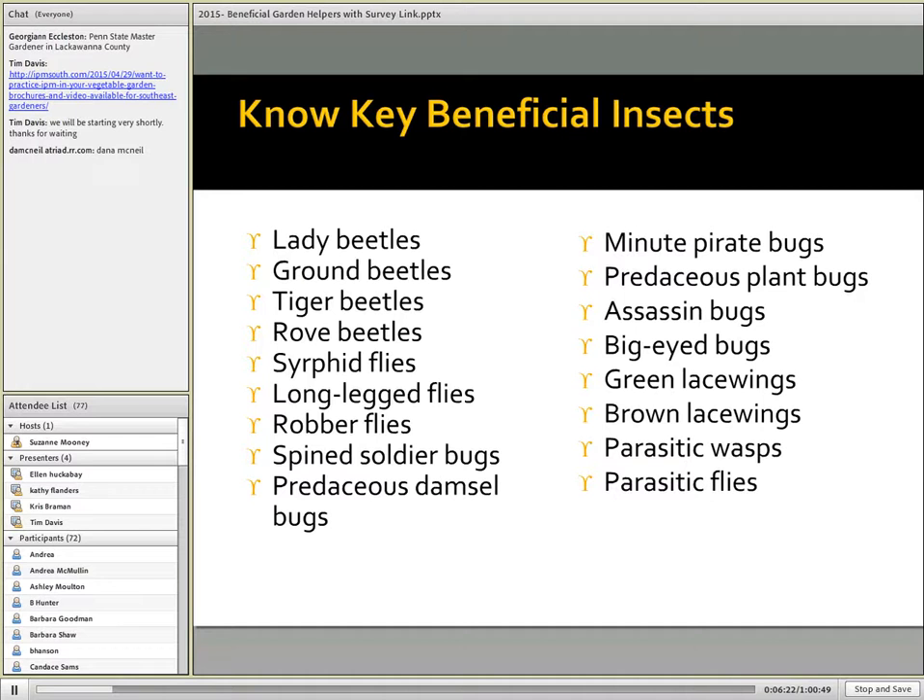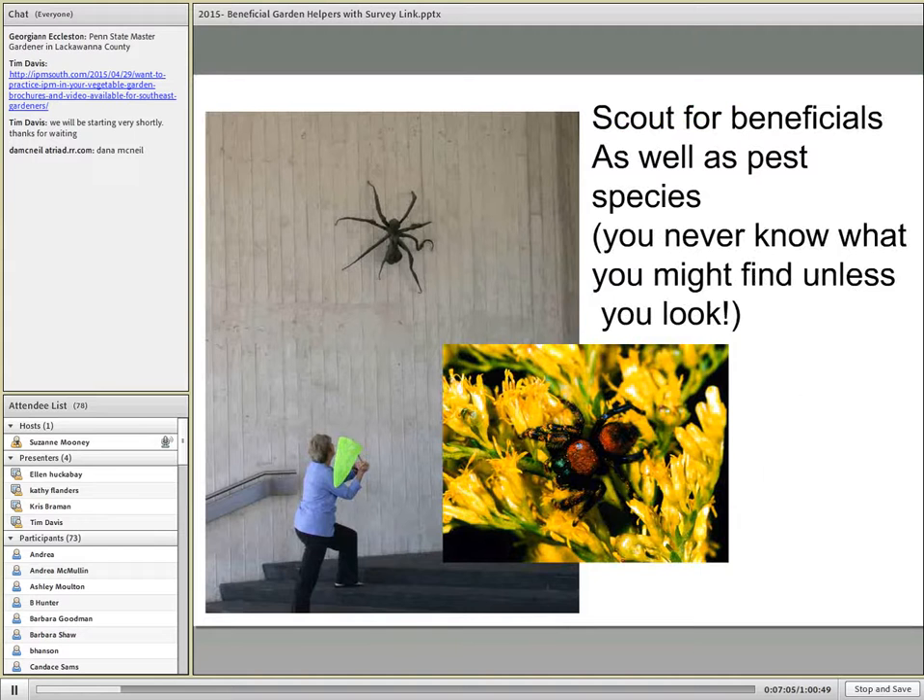It would be particularly helpful to know and be able to identify these key beneficial insects. Here I show a short list of beneficial insects or groups of insects. We'll look at several of these as we go through the session. Just be aware that there are numerous beneficial insects, and we can conserve them just by being able to recognize them for their beneficial aspects and not consider them as pests. Sometimes there are a number of lookalikes and mimics. What I'm really trying to emphasize is that we scout for those beneficials as well as for the pest species.